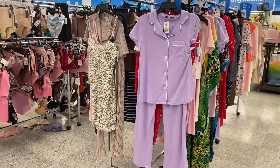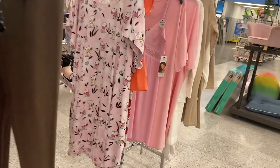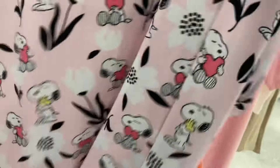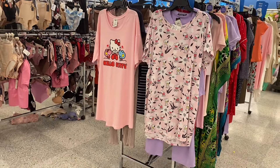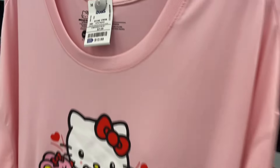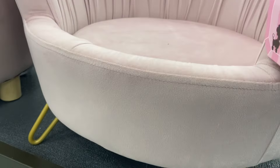They have one with leopard print too. Oh — a Snoopy nightshirt! That is so adorable, $13.99! And I also found a Hello Kitty one for $13.99 as well. They also have these dog/pet beds here — aren't these adorable? Going for $39.99. Let me show you the ones on the other side — they have so many to choose from.